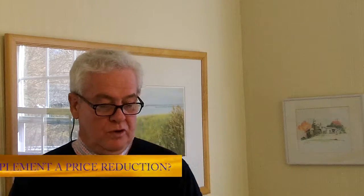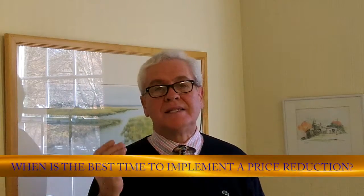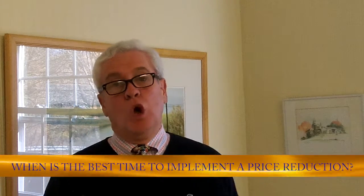We want to share four or five techniques for making a price reduction effective and utilizing that strategy to improve your sale. First and foremost, when is the best time to implement a price reduction? Would it be after the property has been on the market for three or four weeks without any showings? Yes. If you have not had any showings and no offers over a period of 30 days, the basic rule of thumb is that your property may be as much as 10% overpriced. If there's absolutely no activity whatsoever, it could be even more than that.